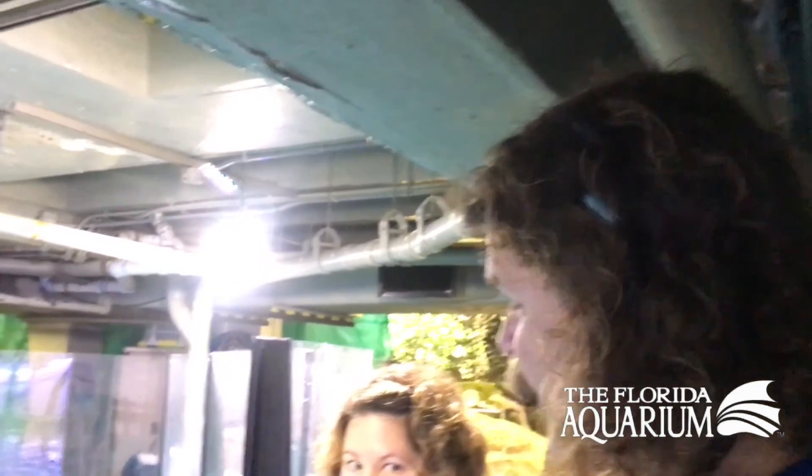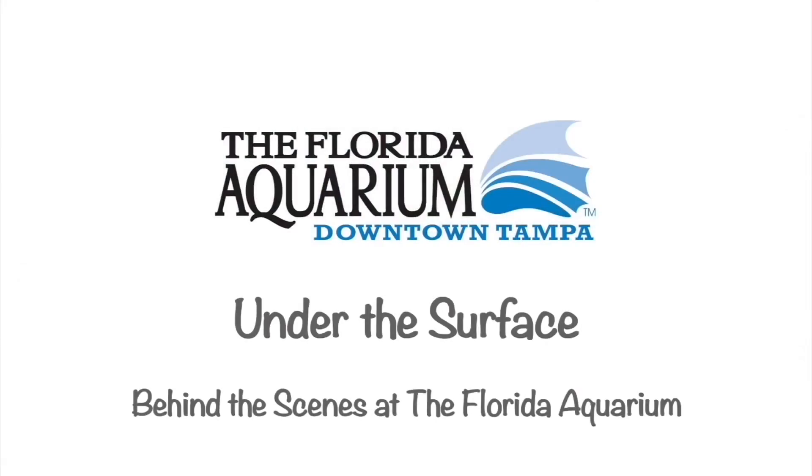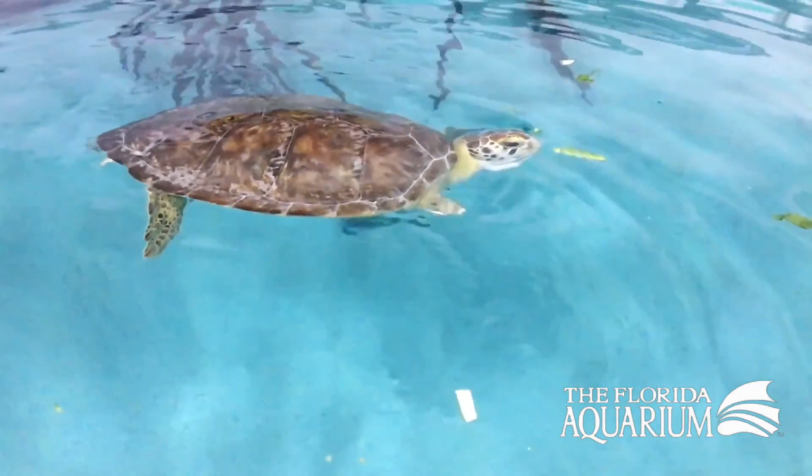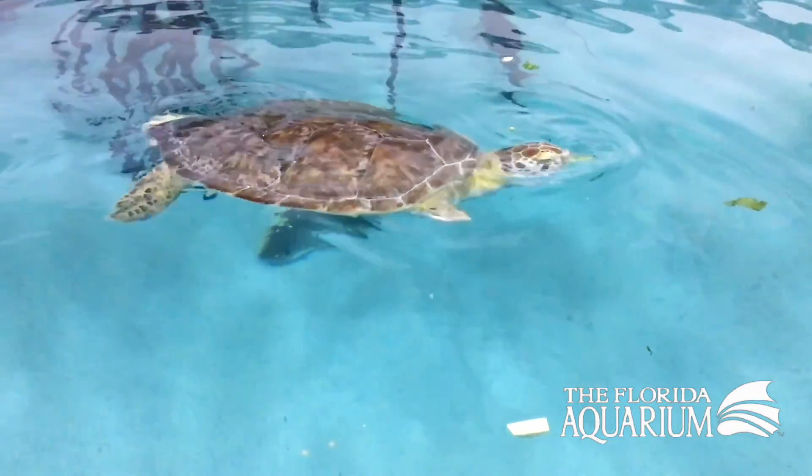Hi, this is Eric Hovland again here at the Florida Aquarium, and today we're going to be talking about green turtles. I've got Paula here to help me — Paula is a biologist here at the aquarium. The reason we call them green turtles is that years ago, when they were still hunted for food, they have a fat and fleshy fat that is very green and rich.